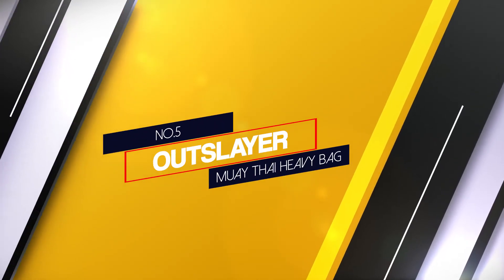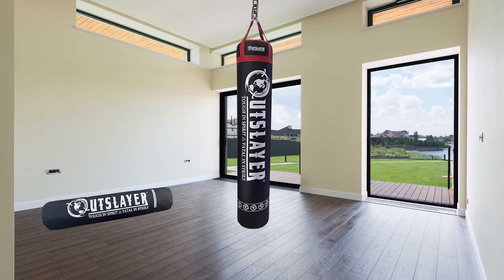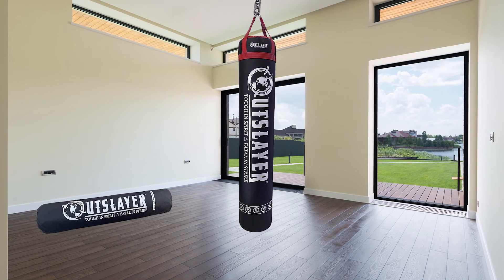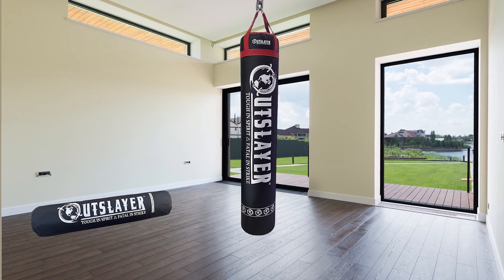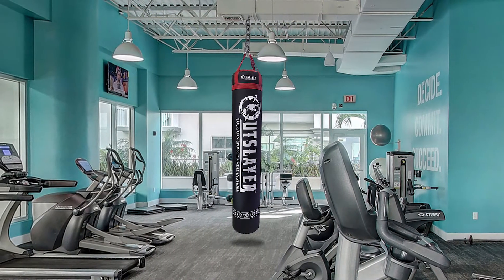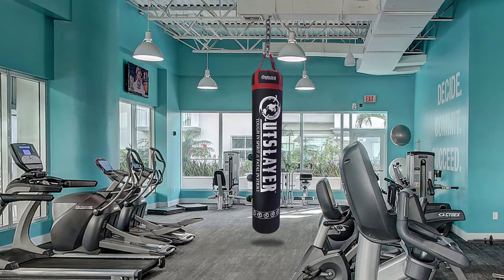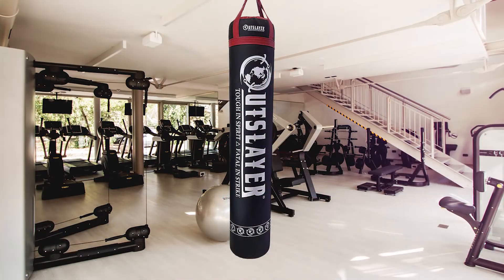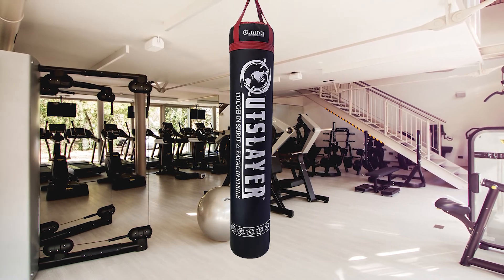Number 5: Out Slayer Muay Thai Heavy Bag. This is my favorite type of heavy bag because it's for all-round training. The traditional Muay Thai heavy bag is great for punching and kicking power, yet it still allows you to find perfect flow and rhythm. This bag is perfect for beginners or advanced Muay Thai practitioners. Traditional Muay Thai bags are normally 5 to 6 feet long and generally weigh between 70 and 150 pounds. The heavier models are more useful for advanced fighters because they will strengthen your kicks and punches.